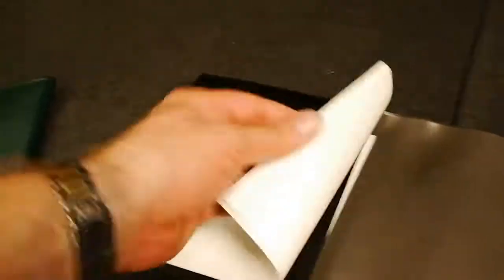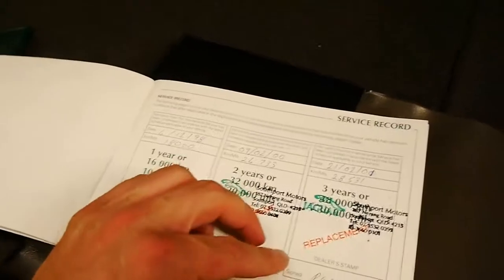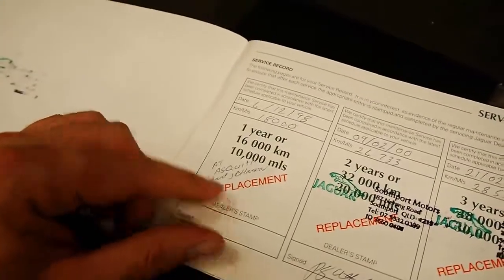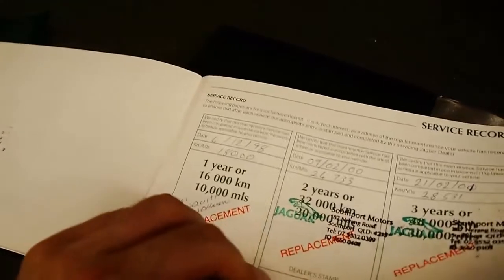It's got the CD stacker, it's got the space saver spare, and it's got every book. That's the security book, then it's got all your other books in here as well. This is the service record — it was purchased originally from Jaguar, I believe it was Asquith and Johnson.